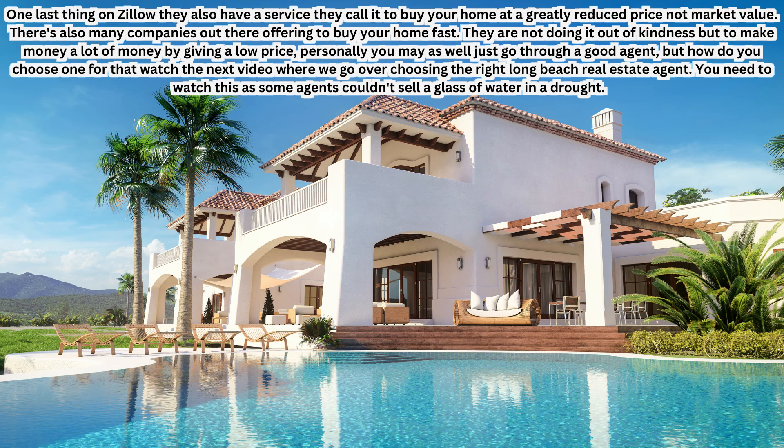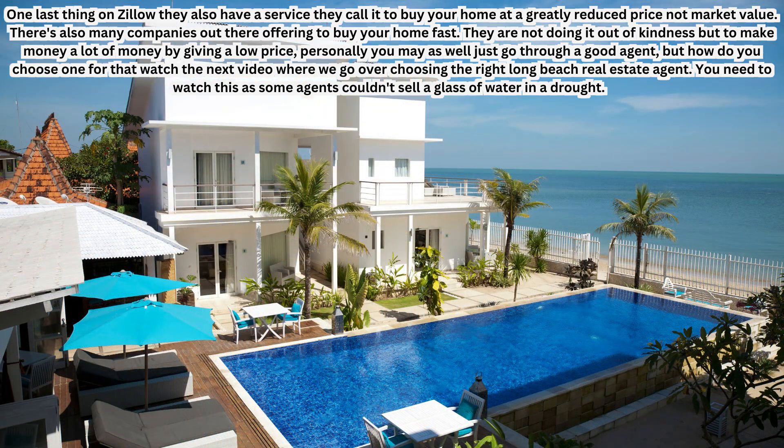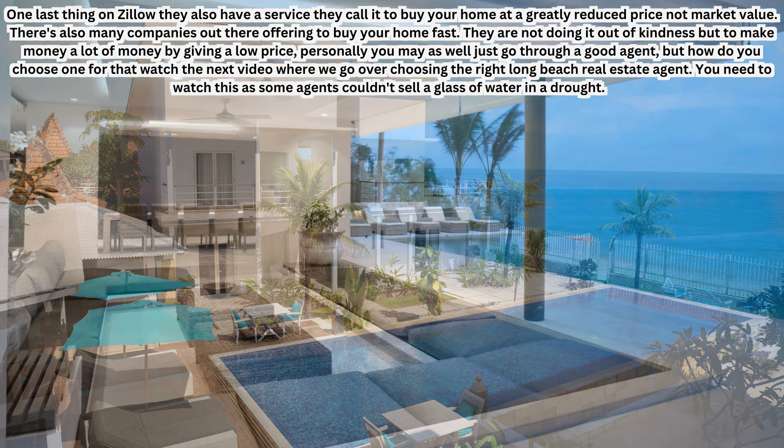One last thing on Zillow: they also have a service where they will actually call you to buy your home at a greatly reduced price — not market value, a long way off market value. There are also many companies out there offering to buy your home fast like this. They're not doing it out of kindness — they're doing it to make a lot of money by giving you a really low price. Personally, you may as well just go through a good agent.